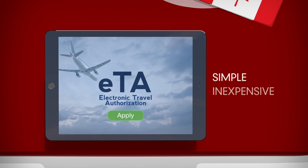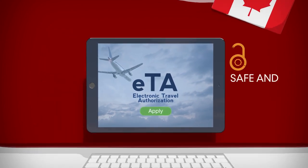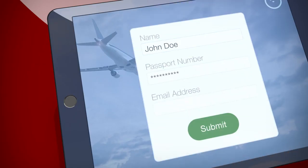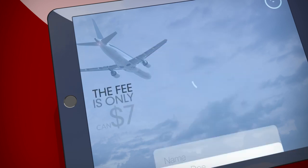Getting your ETA is a simple online process and is completely safe and secure. You will enter basic personal information, answer a few simple questions, and submit your application. The fee is only $7 Canadian.